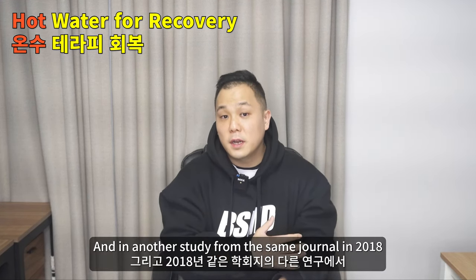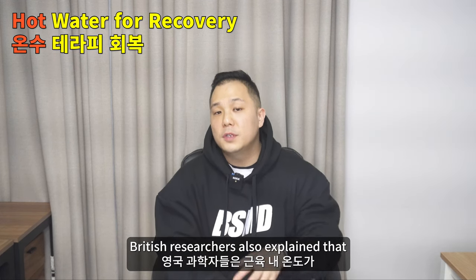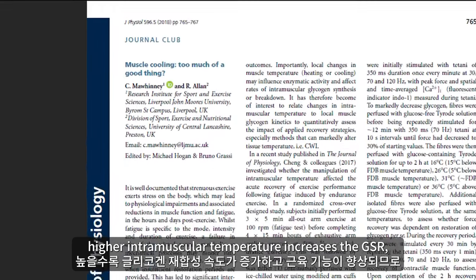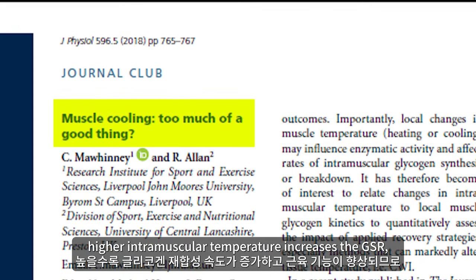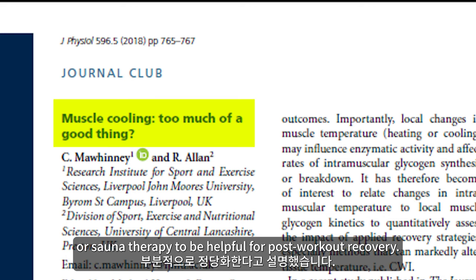In another study from the same journal in 2018, British researchers also explained that higher intramuscular temperature increases the rate of glycogen resynthesis and improves muscle functions, thus partially justifying hot water or sauna therapy to be helpful for post-workout recovery.